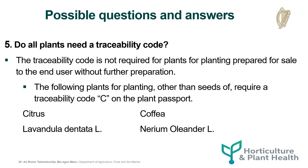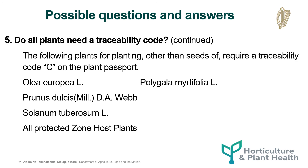Do all plants need a traceability code? The traceability code is not required for plants for planting prepared for sale to the end user without further preparation. The plants for planting set out below and on the next slide, other than seeds, require a traceability code C on the plant passport.